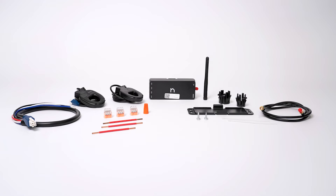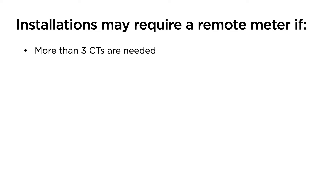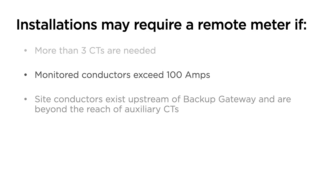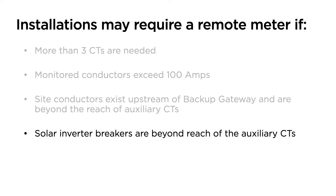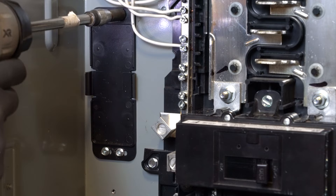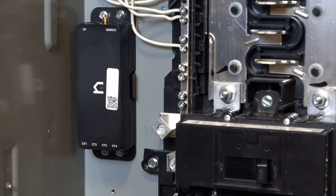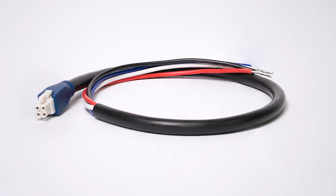Your installation may require a remote meter in the following cases: if more than 3 CTs are needed; if monitored conductors exceed 100 amps; if site conductors exist upstream of Backup Gateway 2 and are beyond the reach of auxiliary CTs; or if solar inverter breakers are beyond the reach of auxiliary CTs. Mount the remote meter in an electrical panel, or if space within the panel is limited, utilize an appropriate enclosure.